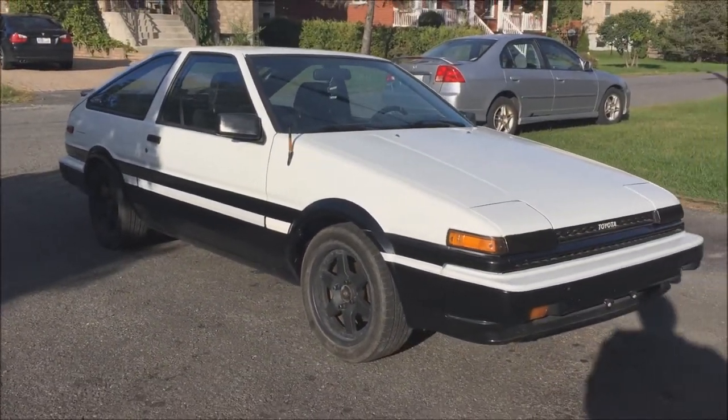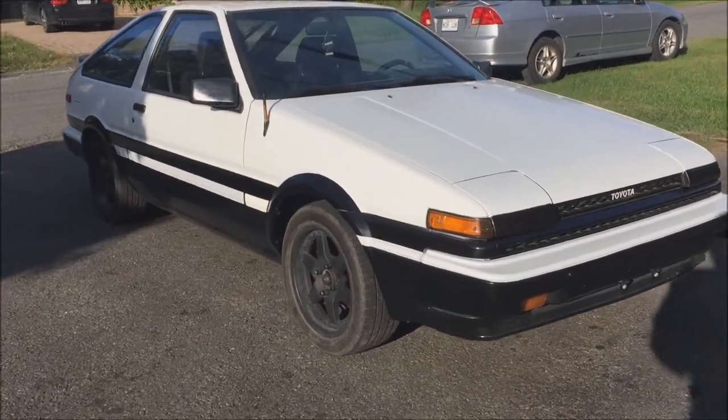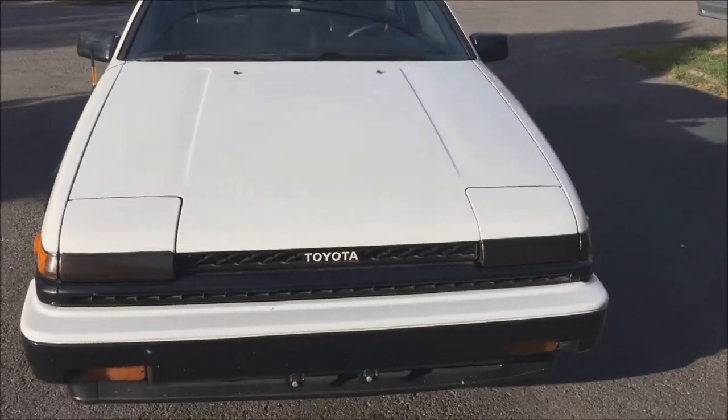Otherwise the car is pretty much stock. It's not fast but it's very fun to drive. It has an LSD differential.